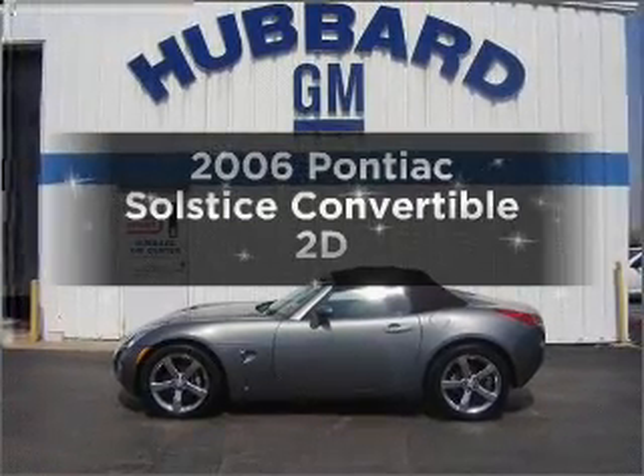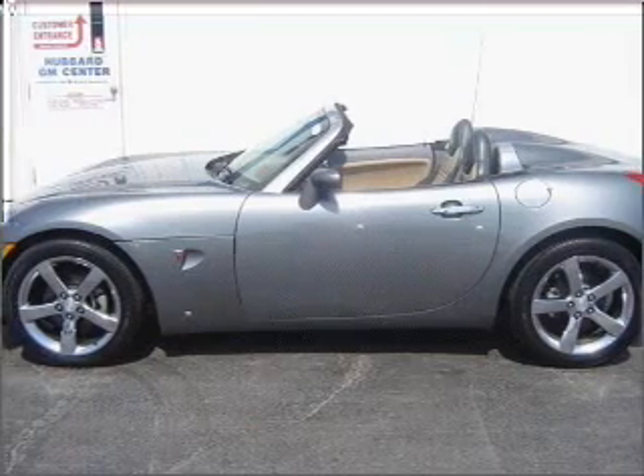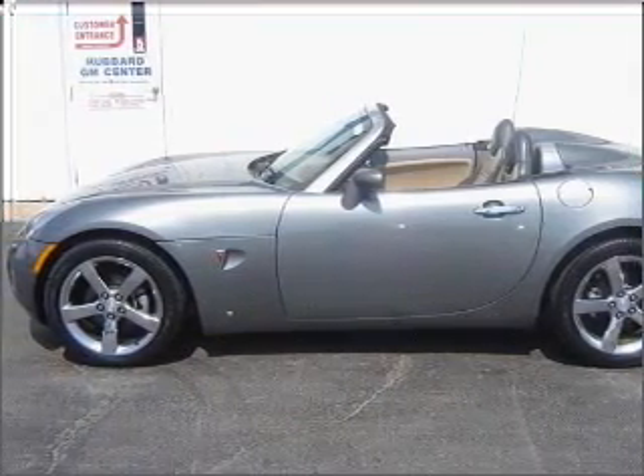Presenting the 2006 Pontiac Solstice. This is the set of wheels you've been looking for, with a reliable engine that responds quickly to its automatic transmission.